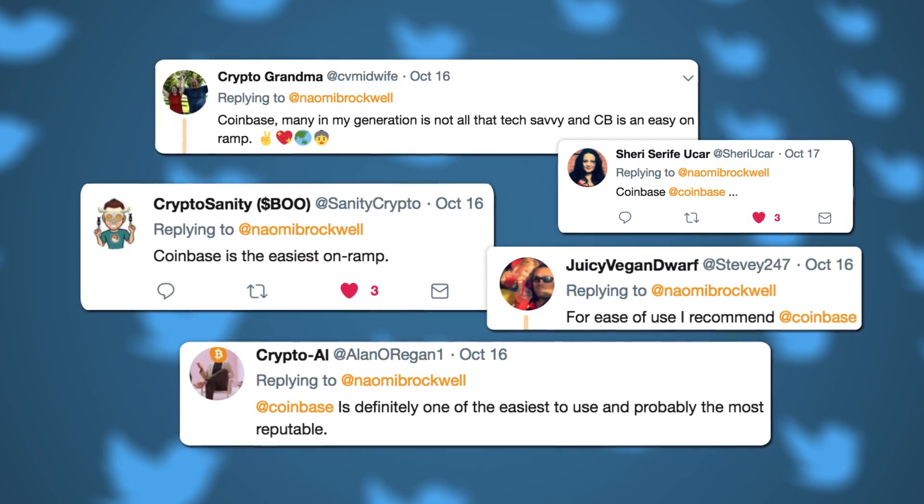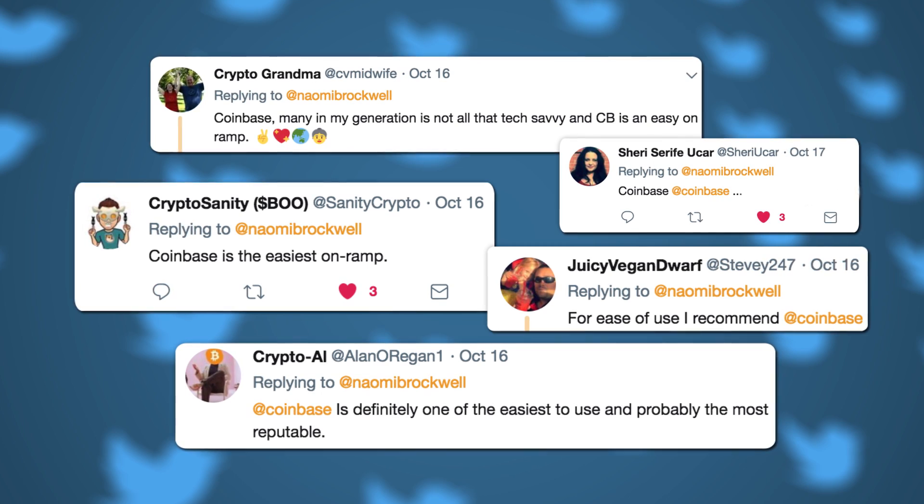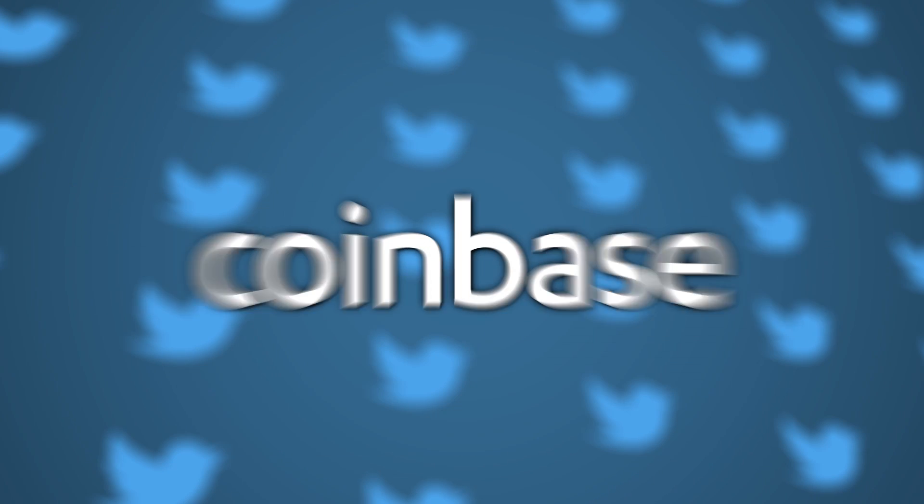Just like you need a wallet to store cash in, to store Bitcoin you need a digital wallet. I asked crypto Twitter about their favorite wallets and on-ramps for absolute beginners, and overwhelmingly they said Coinbase, which is basically a bank for crypto. There are many really great wallets to choose from, but Coinbase is especially good for absolute beginners because it's really easy to use.